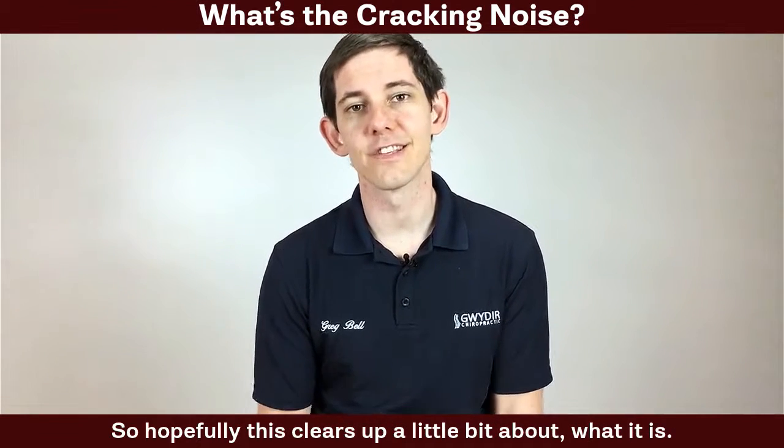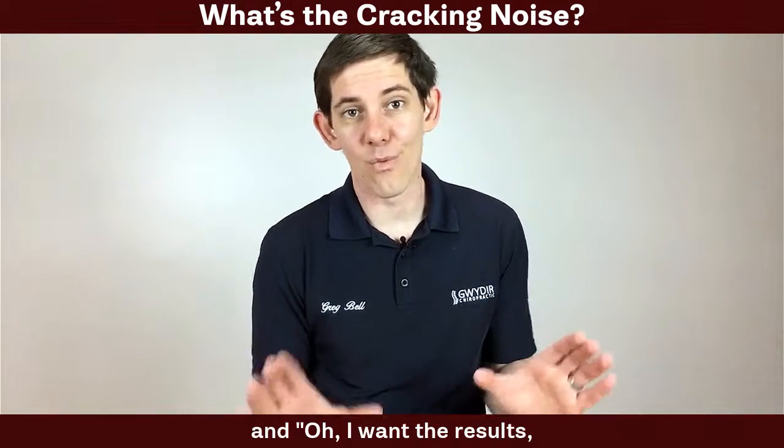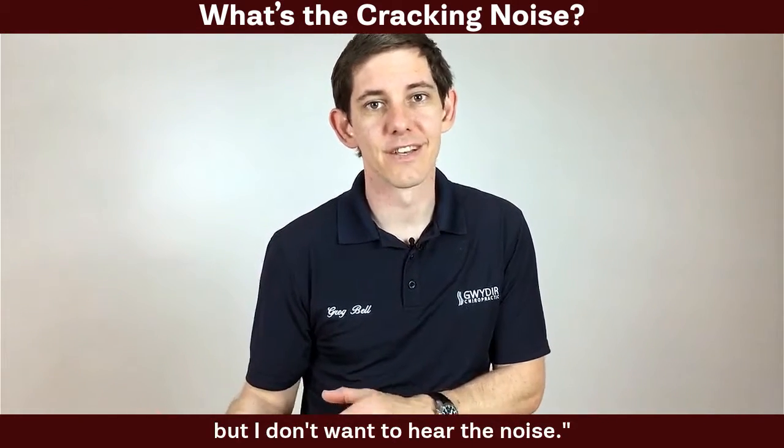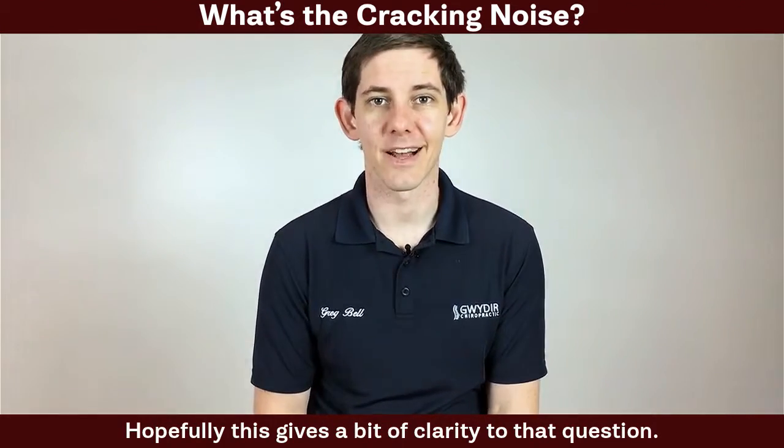Hopefully this clears up what the noise is, whether it's bad or good, and confirms that if you want the results but don't want to hear the noise, that's all okay. Hopefully this gives a bit of clarity to that question.